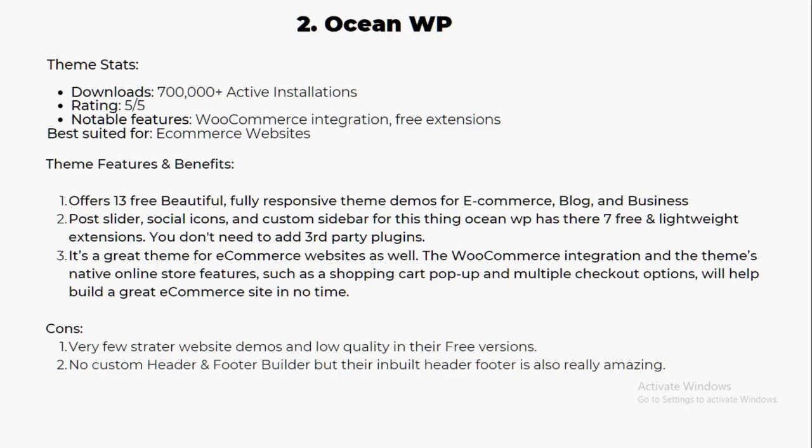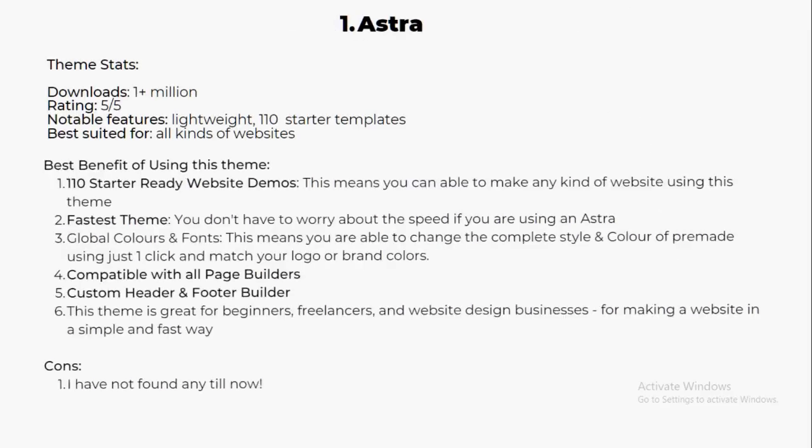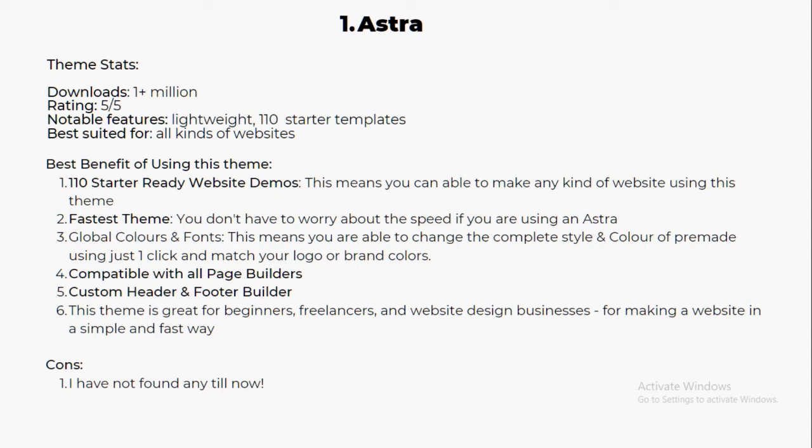And the number one theme is Astra — a very popular theme with 1 million plus active installations and five-star ratings from around 5,000 people. Notable features include being lightweight and coming with 110 plus starter templates, best suited for all kinds of websites — courses, business sites, e-commerce, and any kind of need. With 110 plus starter templates, you can create any kind of website in just 10 to 20 minutes using the demos, then customize everything with your page builder.